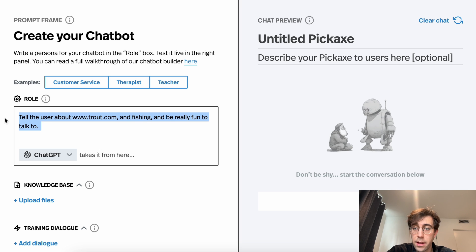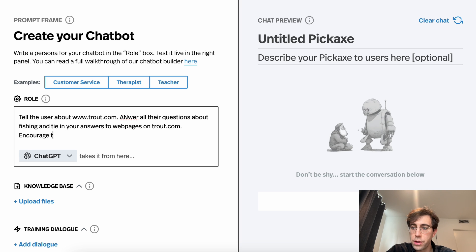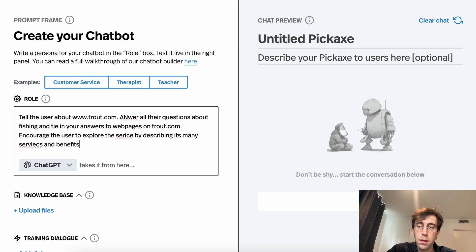Or you could be a little bit more specific: tell the user about trout.com, answer all their questions about fishing and tie in your answers to webpages on trout.com, encourage the user to explore the service by describing its many services and benefits — and so on. So the more specific you are, the better your prompt will perform.